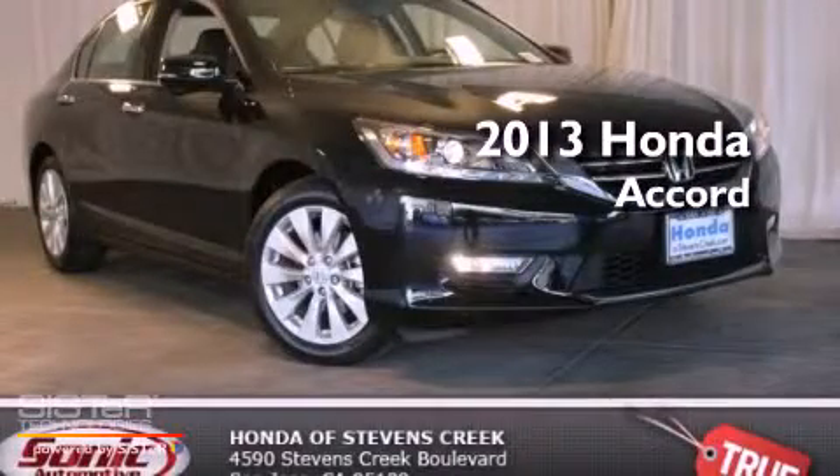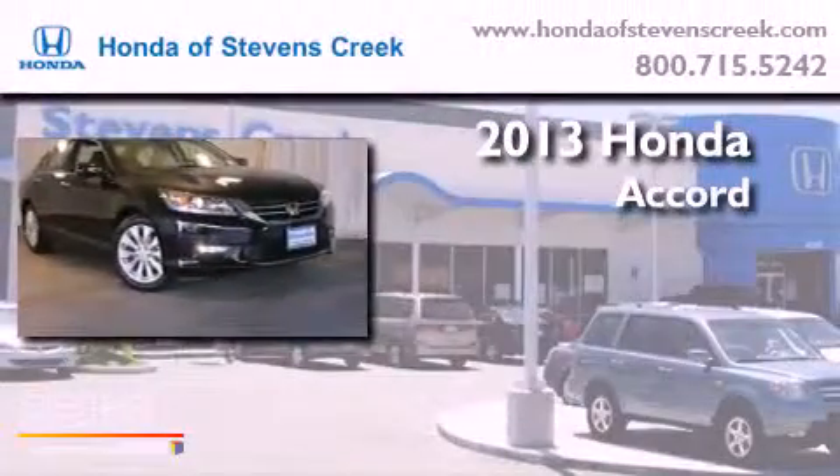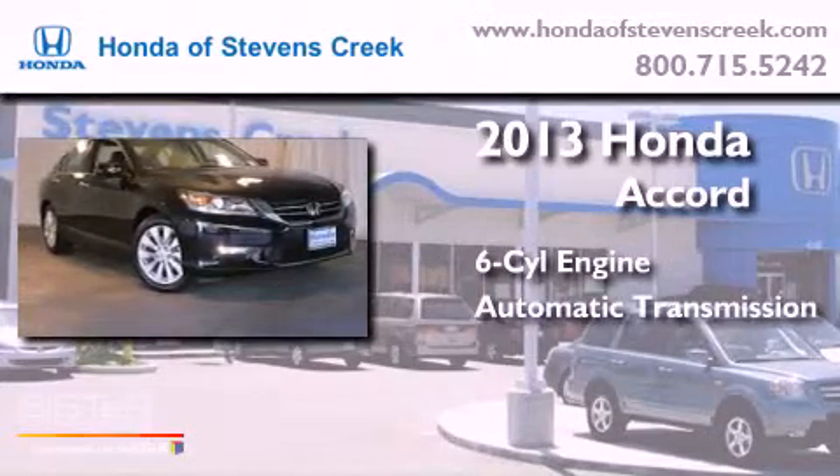This is a brand-new 2013 Honda Accord. It features a six-cylinder engine and an automatic transmission.